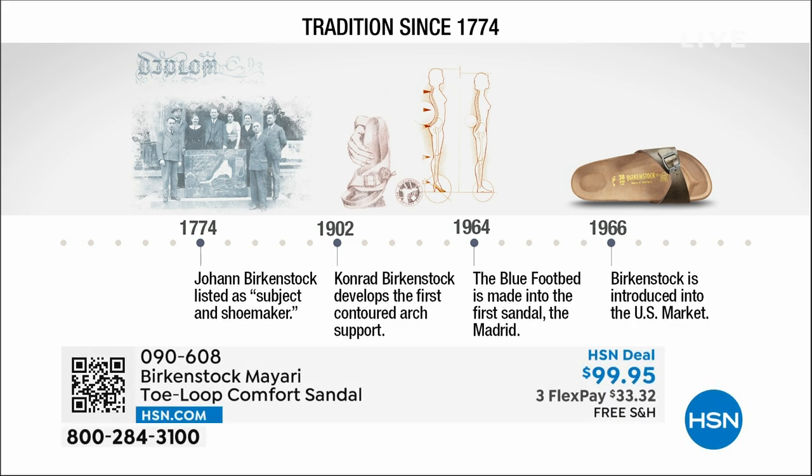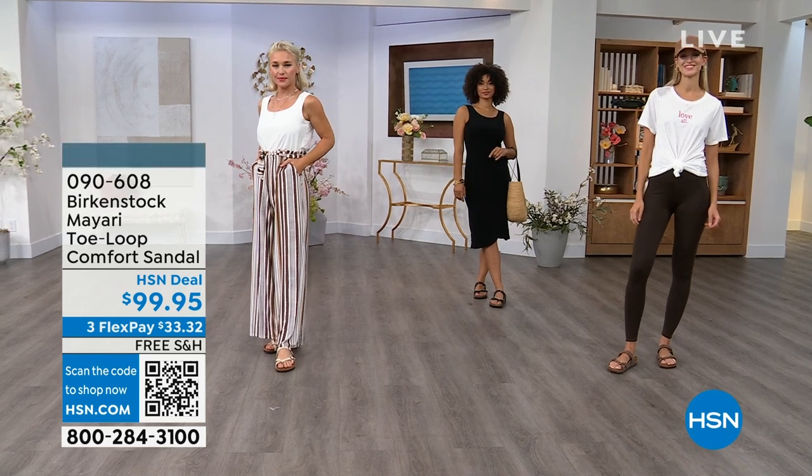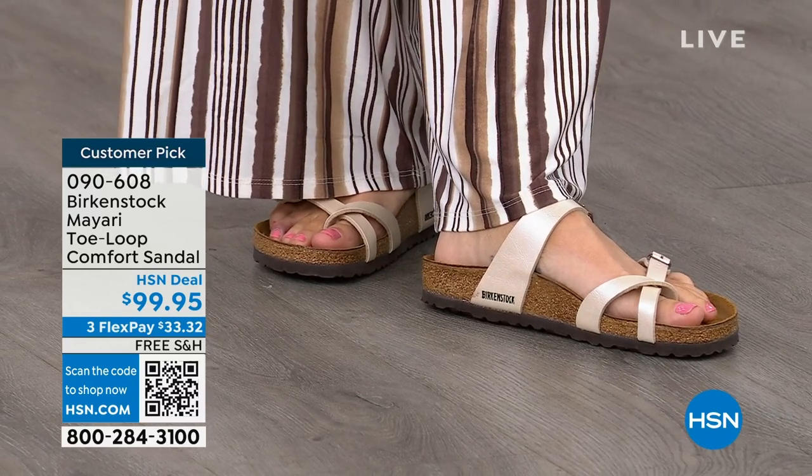Birkenstock has been around since 1774 — there are not many shoe brands at all that can say that. Next year we celebrate 250 years of being a brand. The consistency and heritage of this brand has been around for 250 years. In the 1960s this brand was brought to the U.S. by a lady named Margot Frazier. She traveled to Germany, fell in love with the brand, and said 'I have to bring this back to the U.S.' And it's been a go ever since.